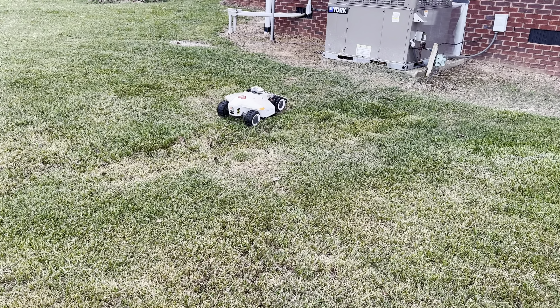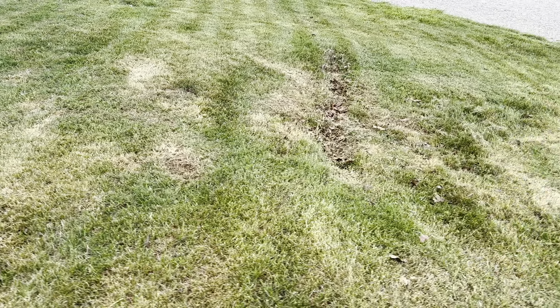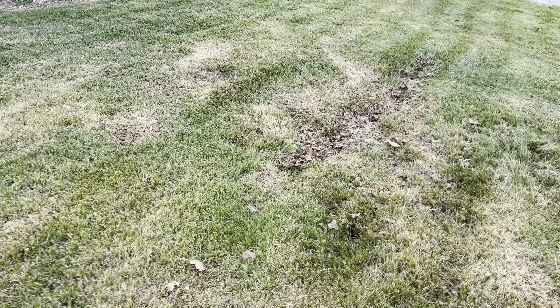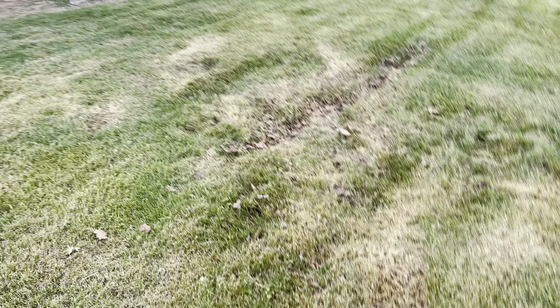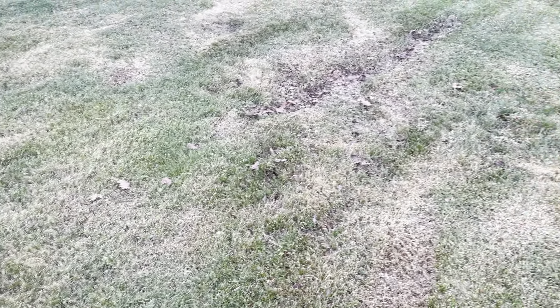Look at that — climbed out of that rut itself. And here's the amazing thing: here are some tire ruts done by the roofers. I don't care about the damage to the lawn, but those ruts are nine inches deep, and that mower went through them and kept on mowing on both sides without a hitch.